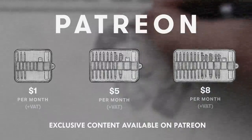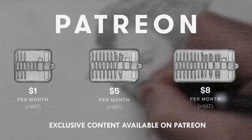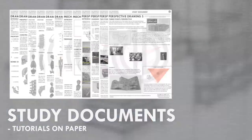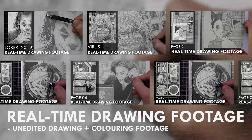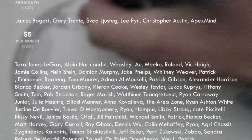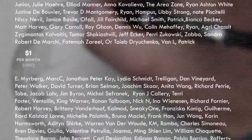If you enjoy the content I create, then do consider becoming a patron on Patreon. You will gain access to exclusive tutorials, study documents, process papers, real time drawing footage and more. Plus, you will also be supporting me in a more personal way. Thank you for watching this video and I'll see you soon.